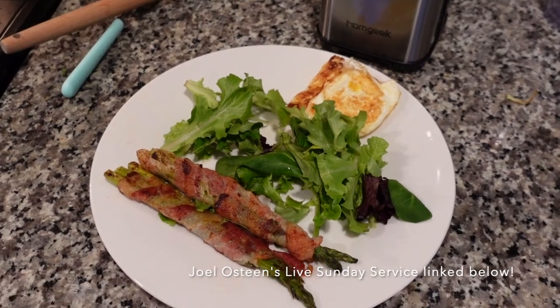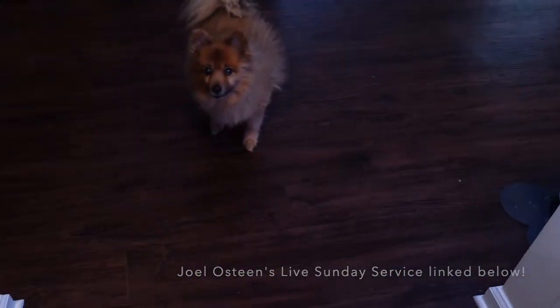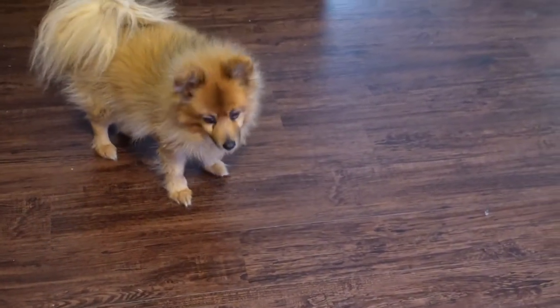I'm going to throw on Joel Osteen and watch him do a little Bible study, then listen to a little Joel Osteen on the podcast later on this afternoon. And I'm going to take this little guy on a walk — yeah, you're gonna go on a little walk today, bubba!